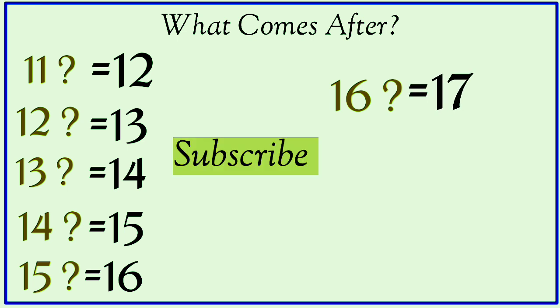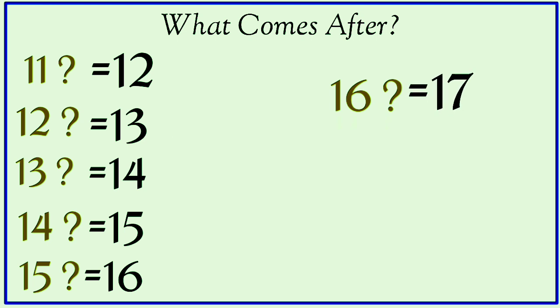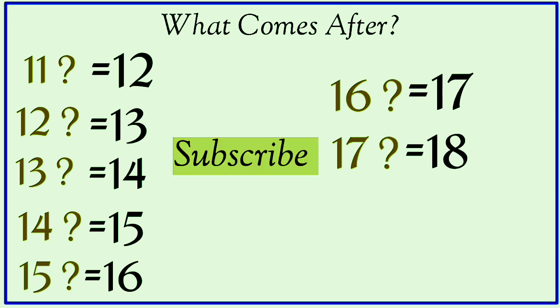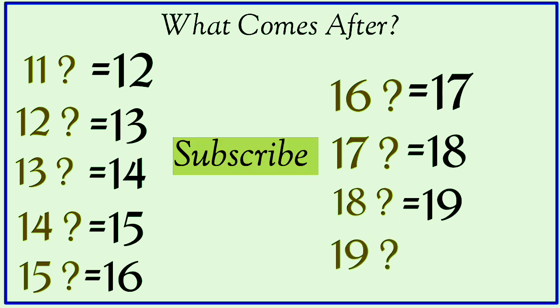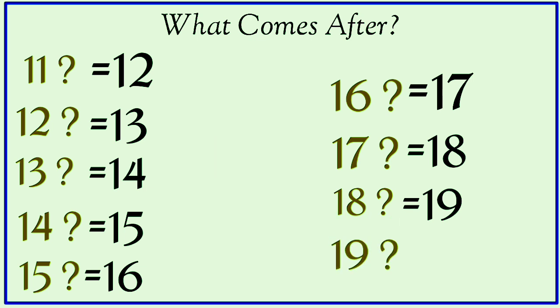What comes after sixteen? Seventeen. What comes after seventeen? Eighteen. What comes after eighteen? Nineteen. What comes after nineteen? Twenty.